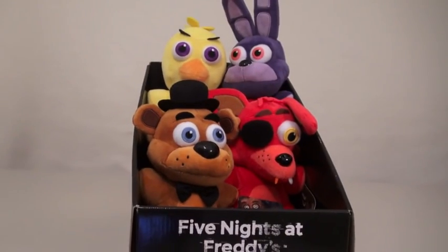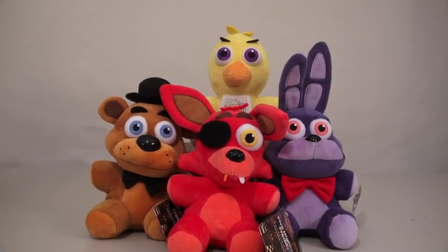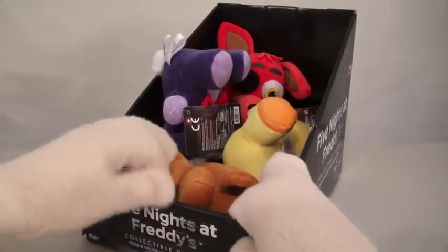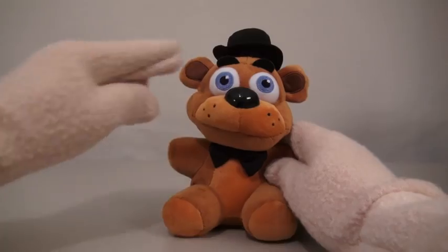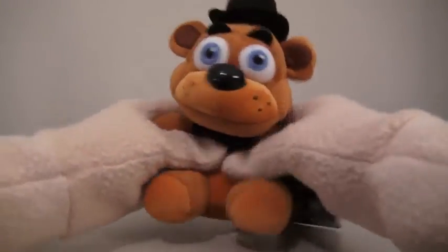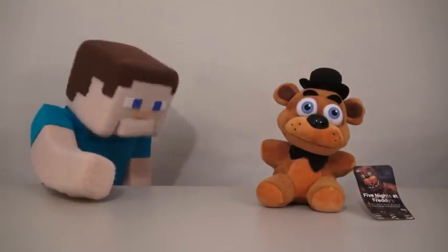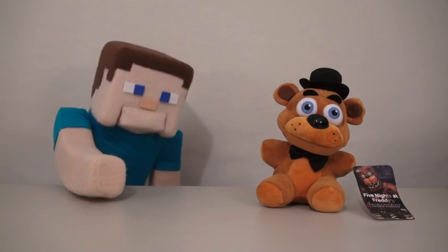So here we have the Five Nights at Freddy's Series 1 plushy set! There are four of them to collect in all! Cool! The first plushy we have is Freddy himself! And Freddy is this cute little teddy bear with a top hat and bow tie! Aww, he's so soft and cuddly! I just want to hug him until his eyes pop out! Ha ha! I thought Freddy was supposed to be scary! This is just a cute little teddy bear!